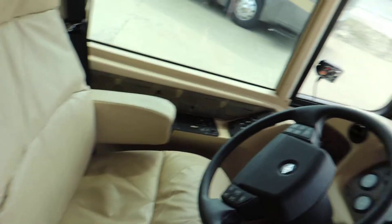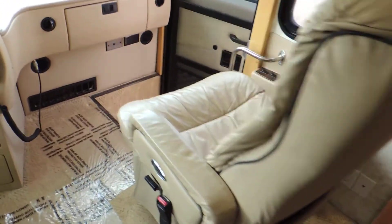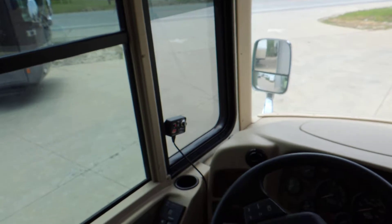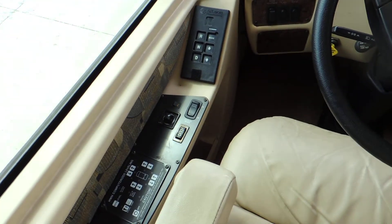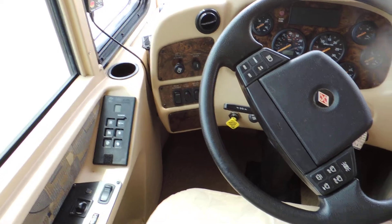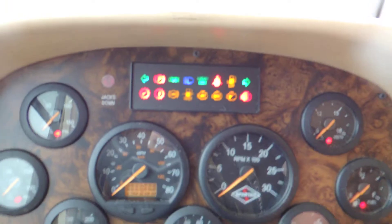Inside, this unit has eight-way power seats that are heated leather — very nice condition, not worn or torn. It has a backup monitor, CB radio, Sony CD player, electric brake controller, hydraulic leveling system, exhaust brake, power heated mirrors, power driver window, adjustable foot pedals, and it's on a Spartan chassis.